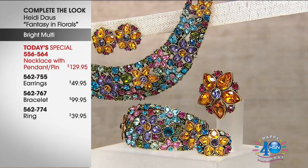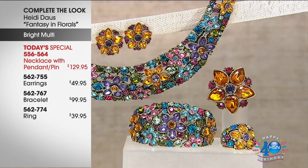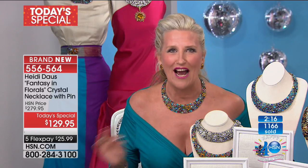The earrings are a flex pay of $10 to get home. And as we know from every Today's Special that Heidi does, the matching pieces are always sold out by the early hours of the morning — and they never return. So if you think you might kind of like the way Heidi's done it, this is your one-shot deal to complete the look. You know, there's a lot of times you just need that great pair of earrings, and you'll take the pin from your box and put it on your jean jacket.